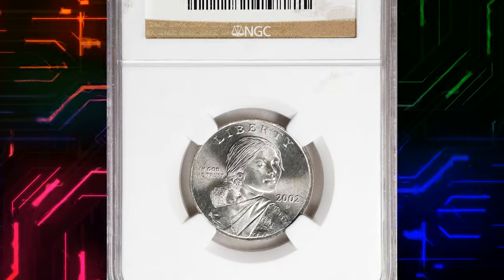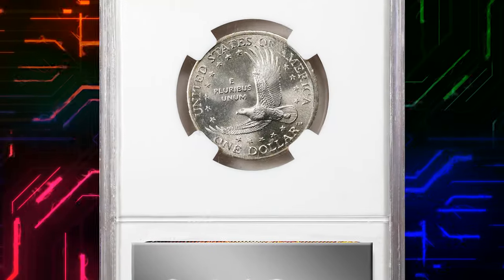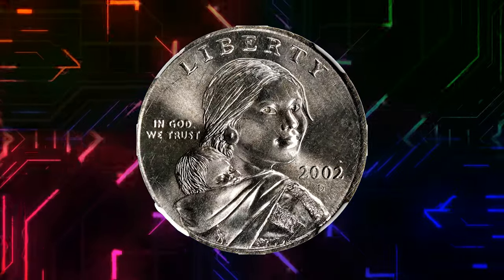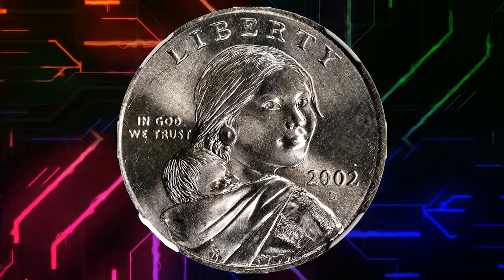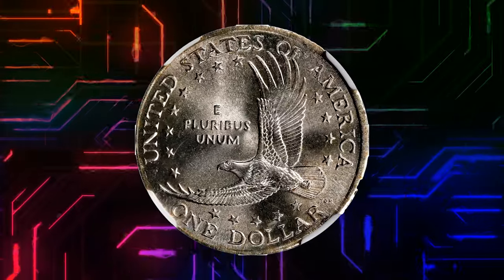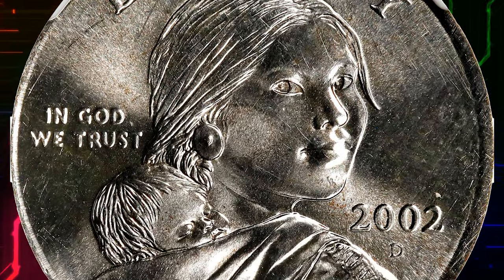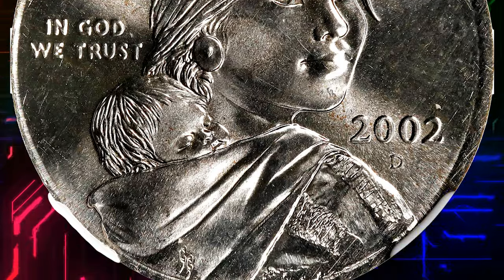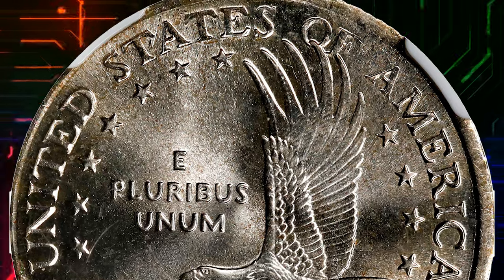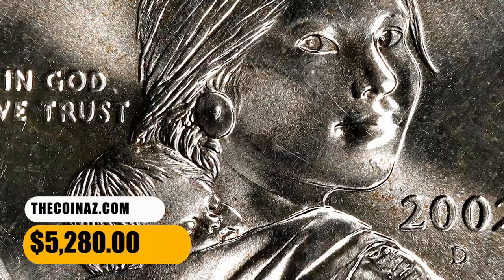Number 6. Moving on with this 2002 D Sacagawea dollar struck on a quarter planchet, graded mint state 66 by NGC. An interesting wrong-planchet error created when a standard quarter planchet got fed between Sacagawea dollar dies, this one produced at the Denver Mint. Visually striking for both the quality and the obviously incorrect composition. Well centered on the slightly smaller quarter blank, with good detail and narrow rims complete around the circumference on each side. Fully brilliant with exceptional cartwheels of luster and only the most trivial handling. It was sold for $5,280.